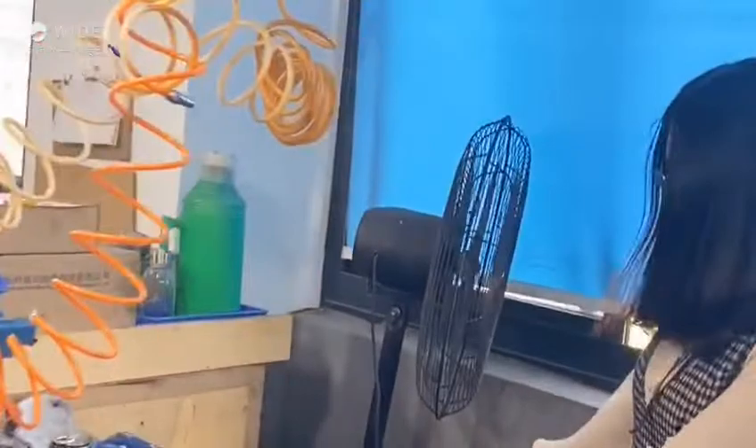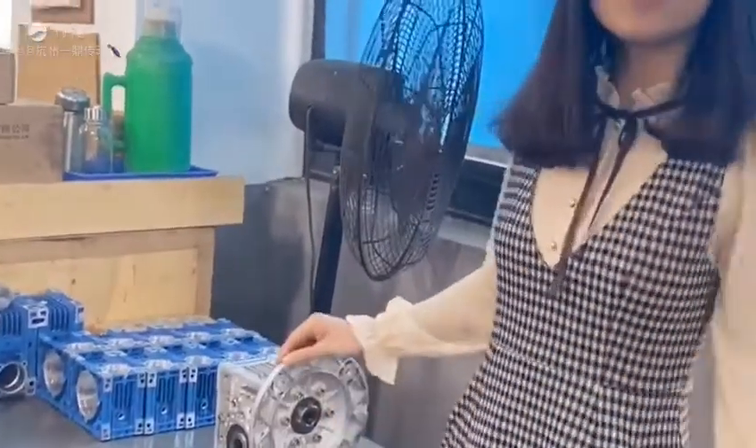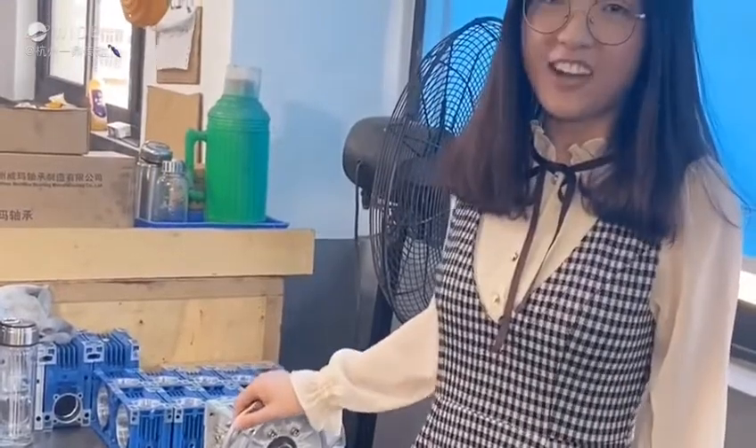Look, this is our assembled gearbox. It has a beautiful appearance of course. This place is also beautiful. So if you have any demand about it, please give me your order. Thank you.